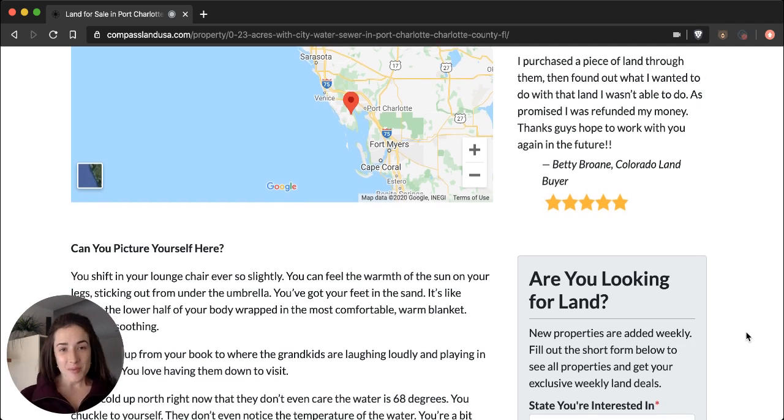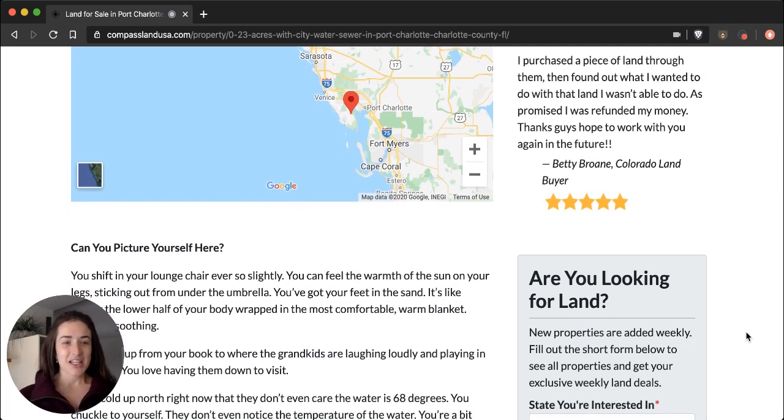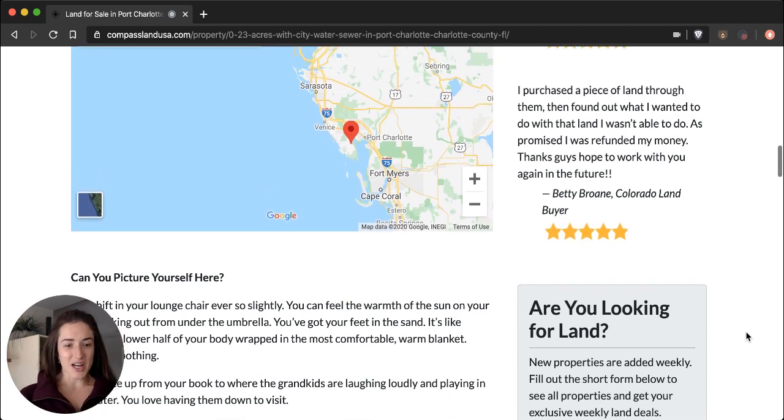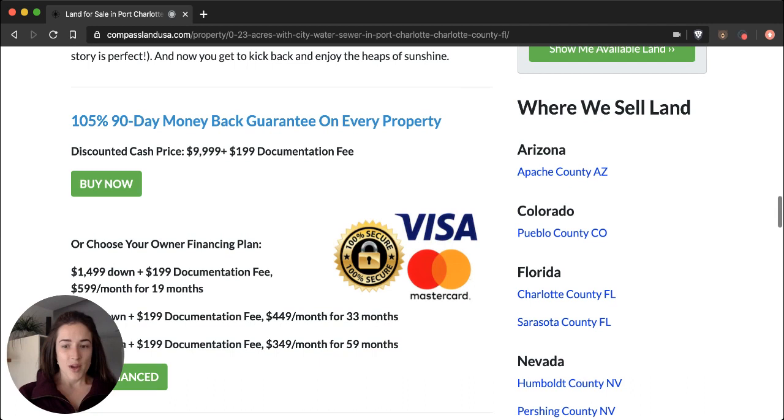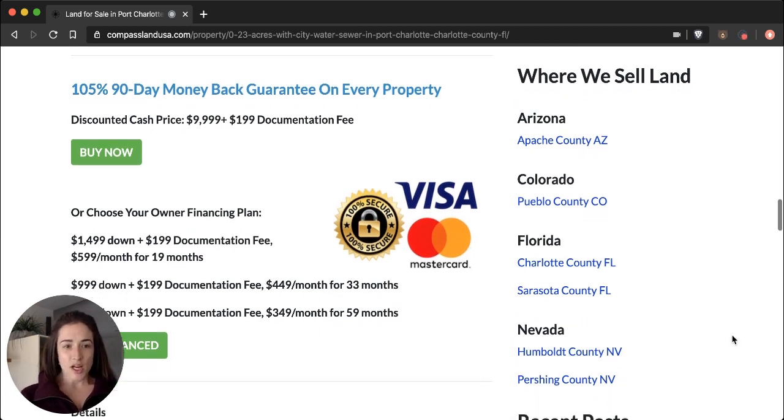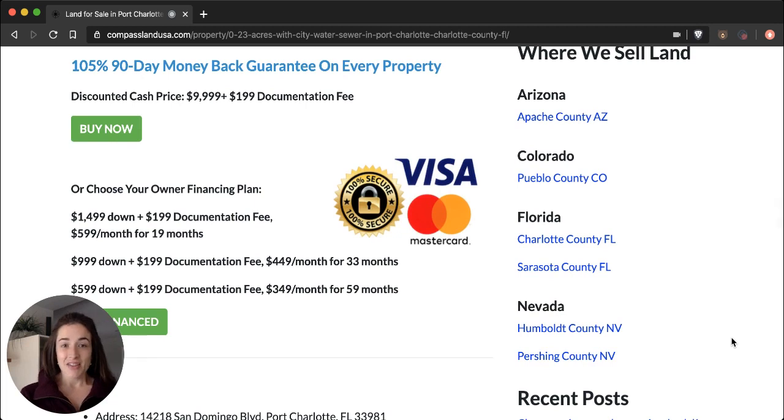Make sure you visit our website and give this story a read — see if you can picture yourself there. Maybe it inspires a story of your own about what you'd want to use the property for. If you're inspired with a different story, leave a comment below; I would love to know what your dreams for this property are. Under the story, we have our pricing. The discounted cash price for this property is $9,999 plus a $199 documentation fee.